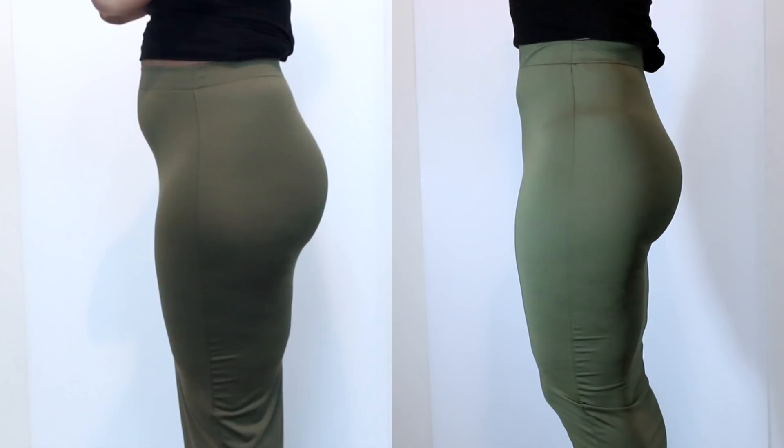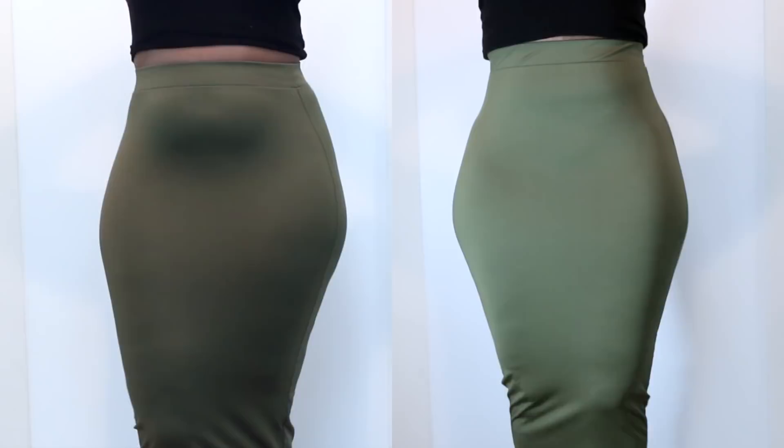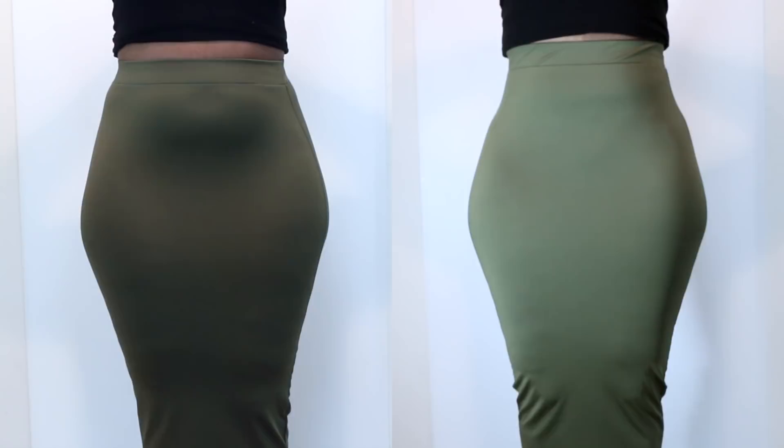Just to show you guys a little bit more in depth the garments, I'm going to put on the skirt so that you can see a little bit more of how it works. So here is the high-waisted tummy control thong. You can actually fold the band down right at your lower belly to give you more of a flattened look, which is what I did.